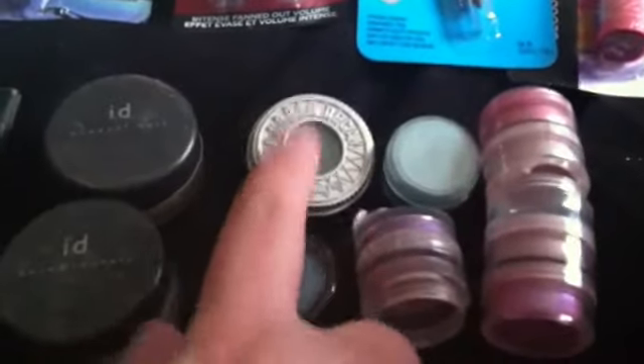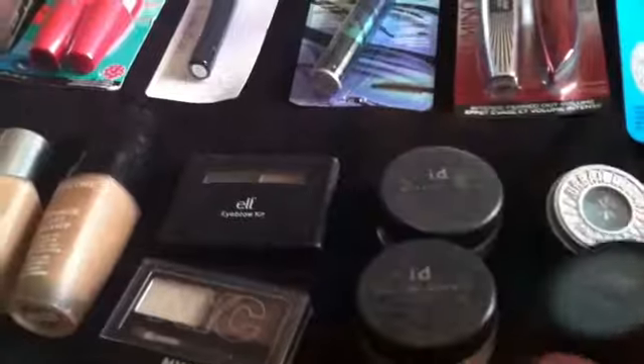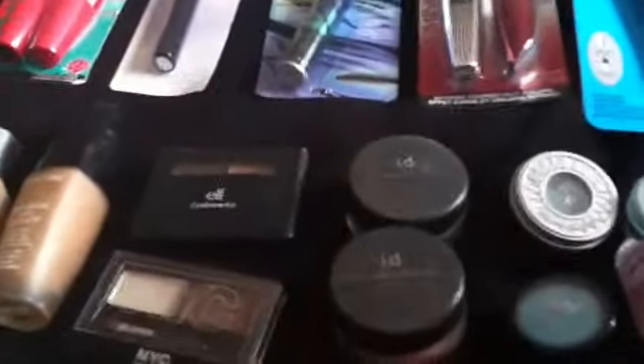Those two on the end might end up in a giveaway — those are MAC pigments. Then there's an old Urban Decay Shattered, which I love. This is very sentimental to me; I used to wear it when I was younger. This is Jane eyeshadow, and when I saw them going out of business I got this for like 50–60 cents. I haven't used it — it's actually gorgeous and really intense. I'll have to maybe try it in a 'my makeup when I was younger' kind of video.